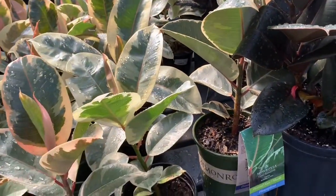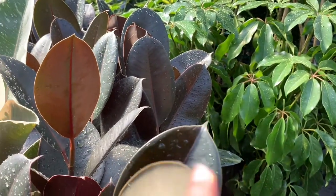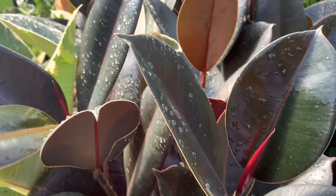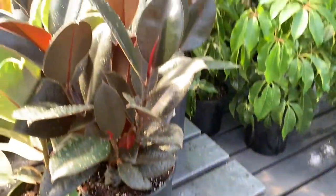Some ficus tineke for $19.99 and some ficus burgundy — also known as... rubber plants, yeah, I just completely blanked out — for $25.